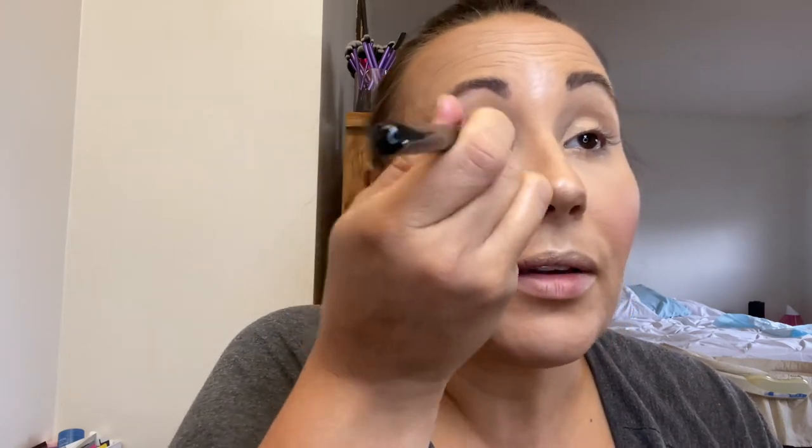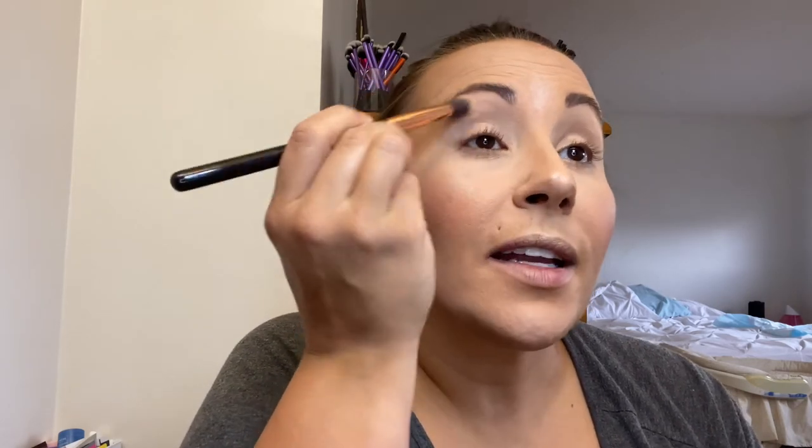It's almost time for shadow! I'm going to put some primer on first — my Urban Decay Eyeshadow Primer Potion in the Anti-Aging Formula. I don't know if I like this one as much as the original. Eyeshadow primer is so helpful for keeping your shadow in place. Even though I'm just going to wash this off today, I'm trying to teach myself good habits — the more you do something, the more you'll continue doing it. Primer in general is always a good habit, and eye primer specifically is great for making shadow last.